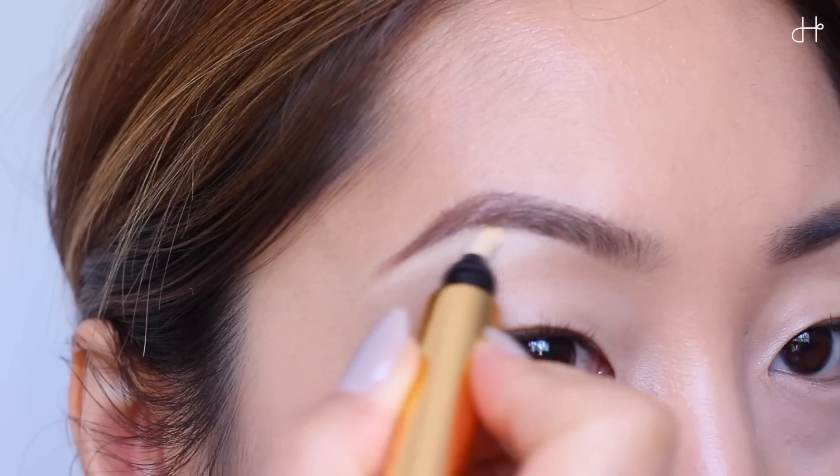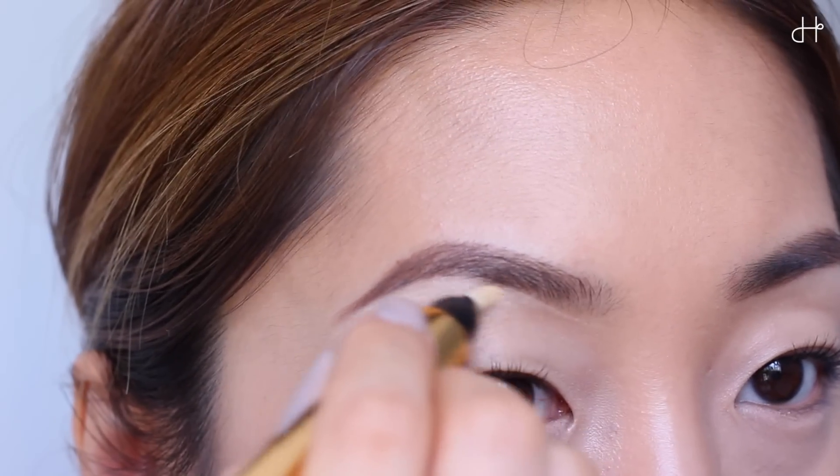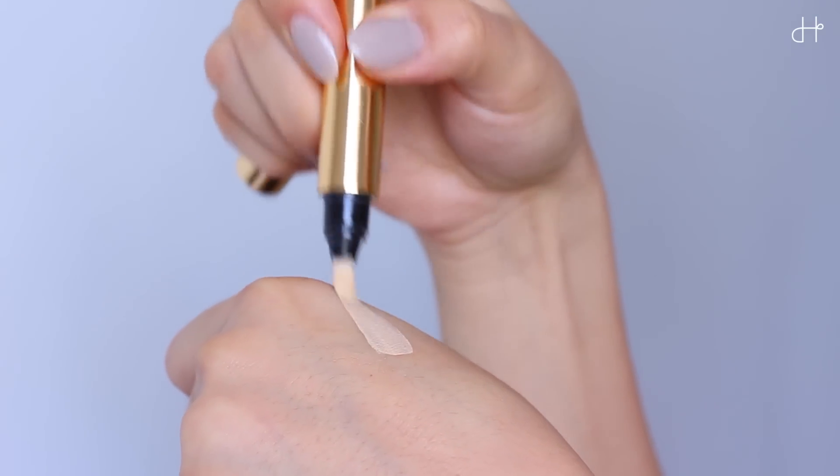The next product is from YSL — the Touche Eclat. I think you guys have seen me using this product a lot. I usually use it to define and highlight my brow bone and also to touch up a little bit. Because it has a really light texture, it's not as creamy as NARS Concealer, so it's really good to touch up your makeup.